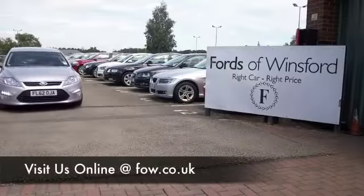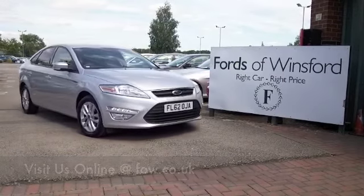If you fancy a test drive, why not ring and reserve — come and discover this great car for yourself.